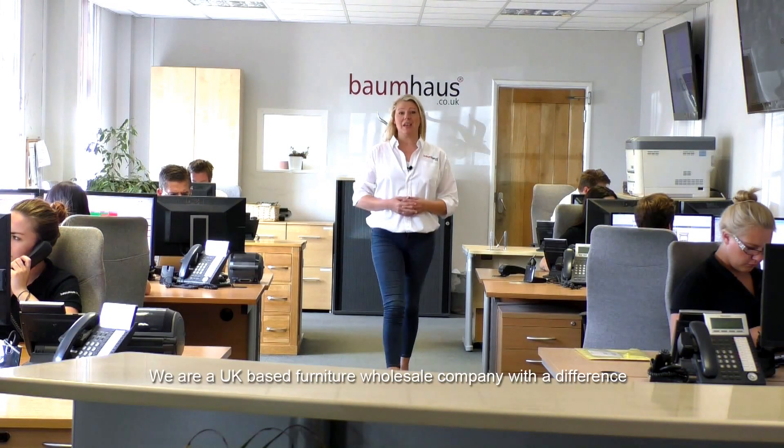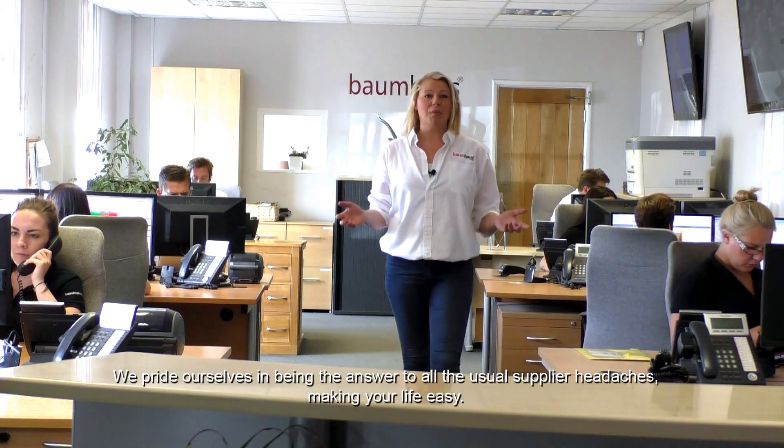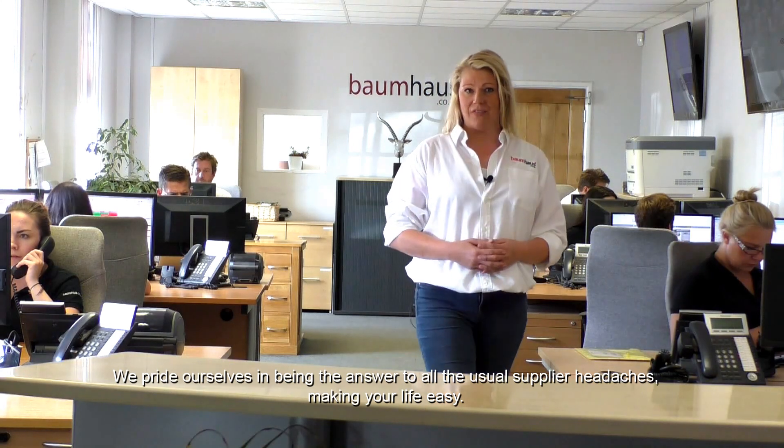Welcome to Baumhaus. We're a UK-based furniture wholesale company with a difference. We pride ourselves on being the answer to all the usual supplier headaches, making your life easy.